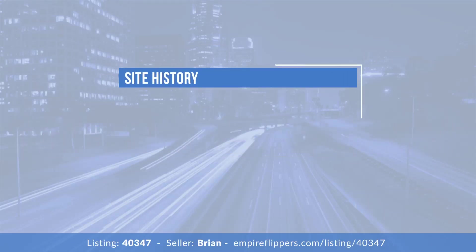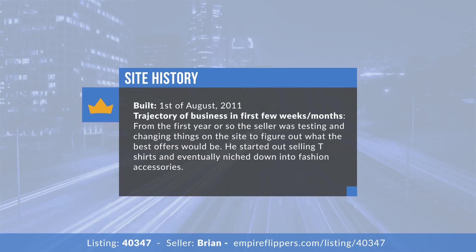Let's talk about the site history. It was built in August 2011 — was it an immediate success or a slow burn? It was definitely a slow burn. The site started in 2011 as a broad fashion accessories brand, but everyone's your customer means nobody's your customer. From 2011 to about 2013 it was a process of figuring out what the highest-margin products were with the fastest turnaround time, while making sure those products were unique enough to set us apart from competitors without niching down too much and losing the market entirely.